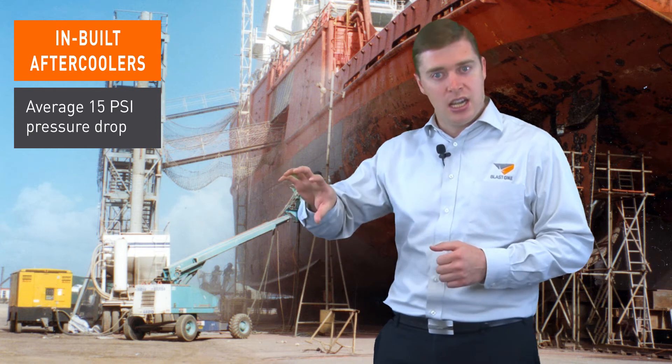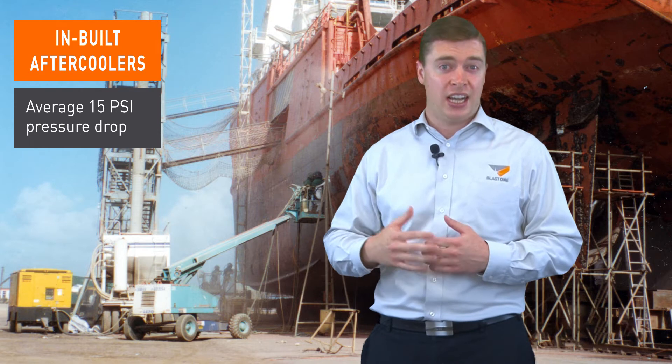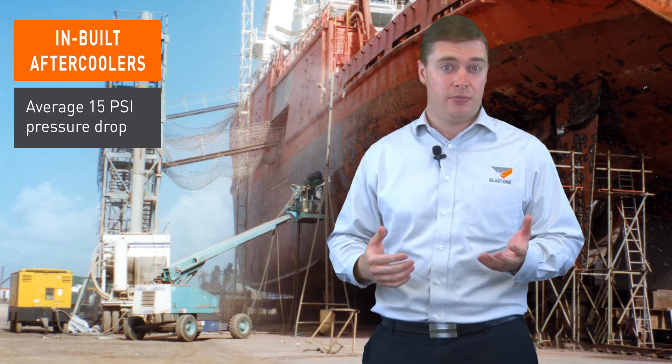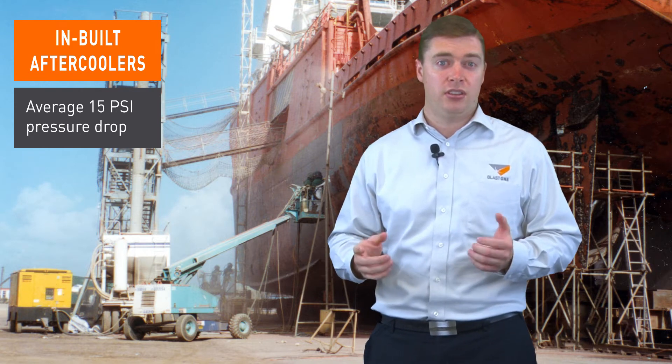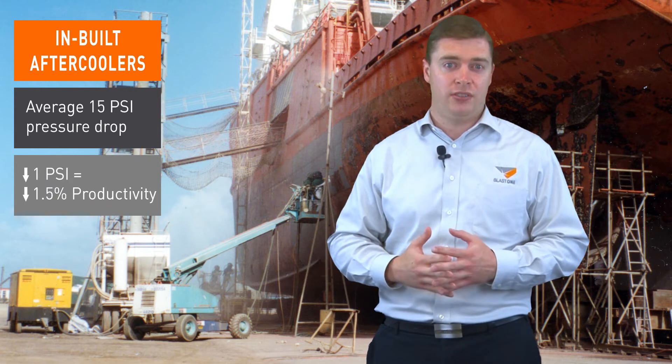So if you typically crank your pressure up to 125 psi, you're still probably only getting 105 to 110 psi. The issue here is our rule of thumb: one psi pressure drop equals one and a half percent productivity drop.